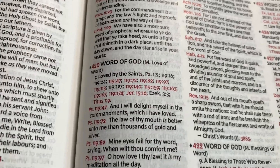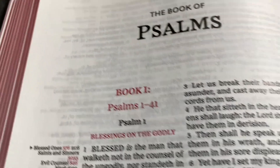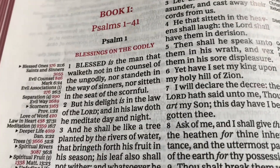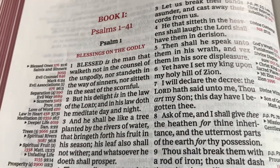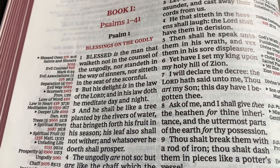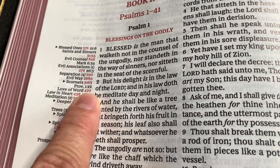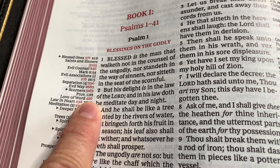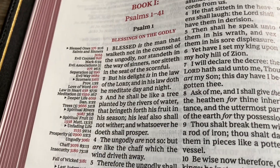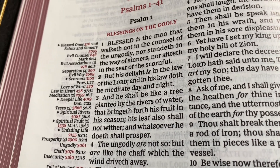Let's look at Psalm 1 verse 2: 'But his delight is in the law of the Lord, and in his law doth he meditate day and night.' You see over here — love of word, 420. So that lets you know that the topic is 420, and you'll find more verses referencing the love of the word.